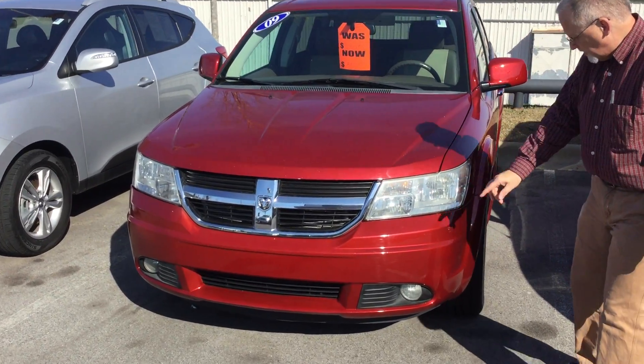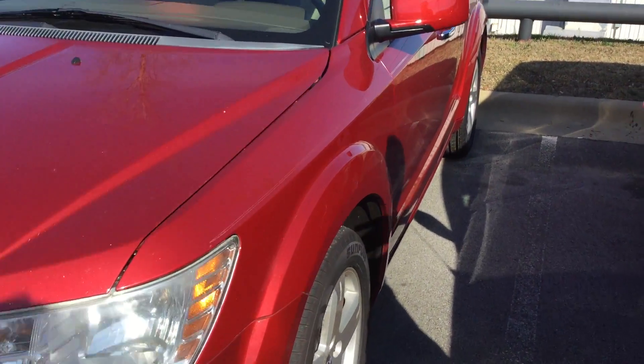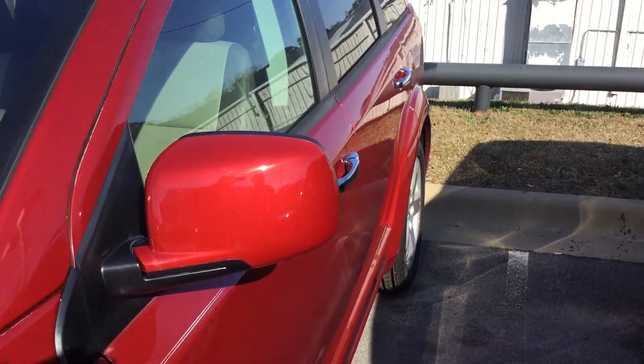We've got the halogen lights, fog lights, aluminum wheels. Let's take a look at the interior. The body is in great shape. Paint is in good shape.